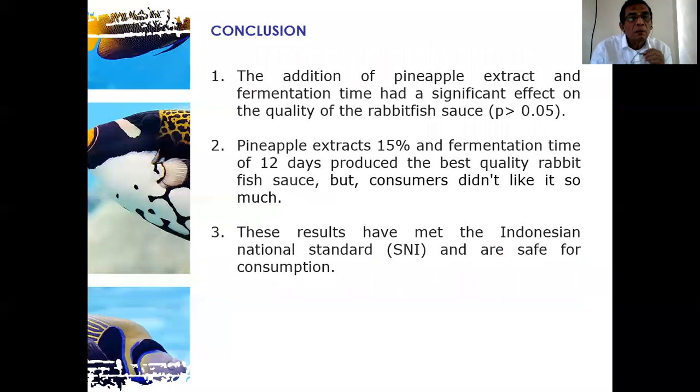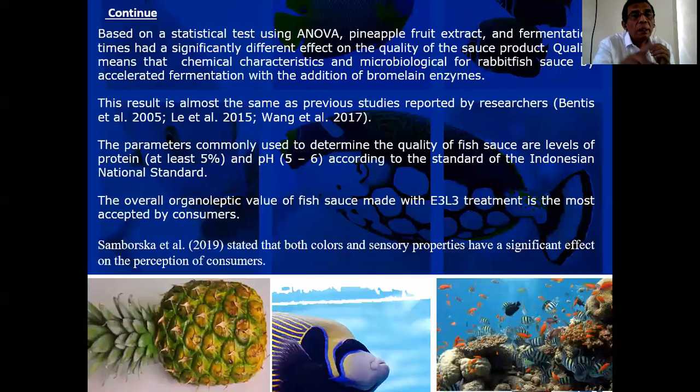Based on statistical testing using ANOVA, pineapple fruit extract concentration and fermentation time had significantly different effects on the quality of the sauce product. Quality refers to the chemical characteristics that can make the product beneficial — the biological quality of rabbit fish sauce was accelerated by fermentation with the addition of bromelain enzymes. This result is almost the same as previous studies reported by other researchers.